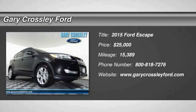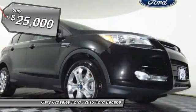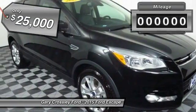The 2015 Escape — gas engines flex, tow, sip, and go with Ford Escape, and is priced below $25,000.